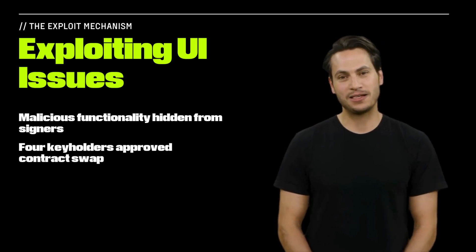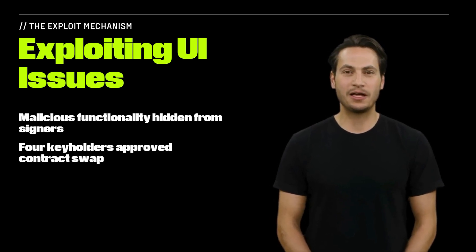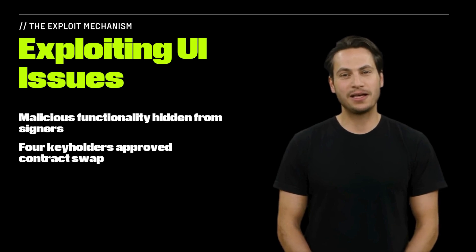As a result, three WazirX signers and a Liminal signer approved the transaction, giving the attacker the access that they needed.